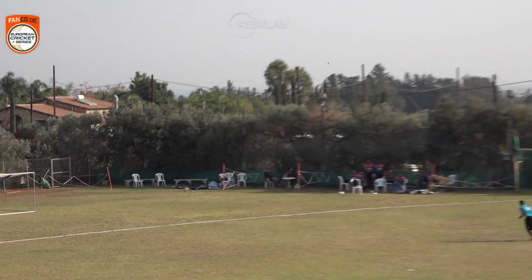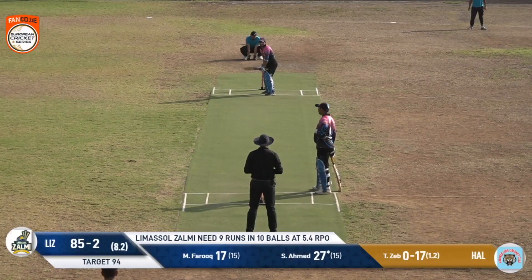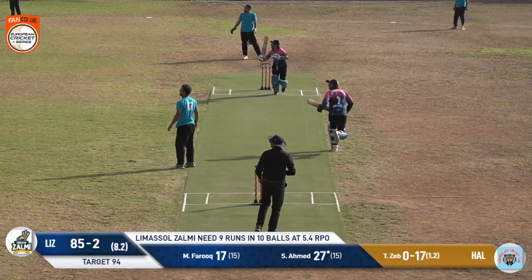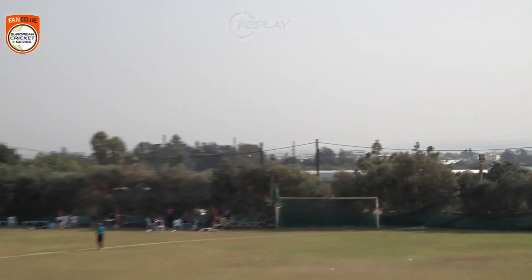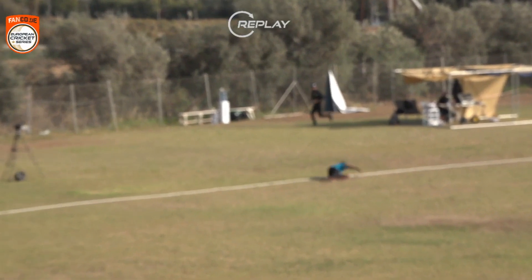They just needed to steady it, because that was just creeping away. They capitalize on that pretty quickly and we go again. Here for play of the match — it's a good effort from the fielder, he grabs it.